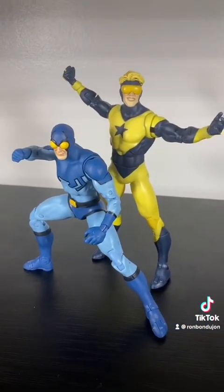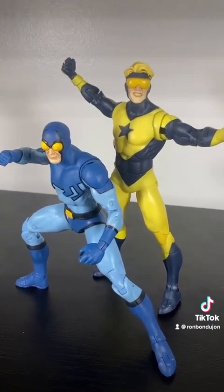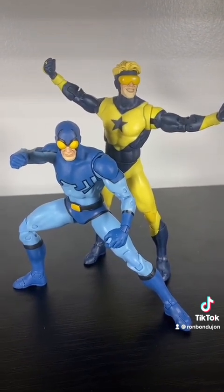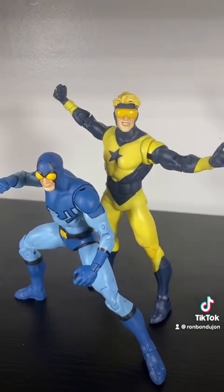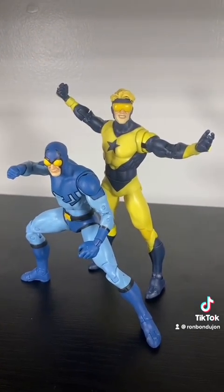Number 4 is a 2-pack of two of my absolute favorites. The Booster Gold and Blue Beetle 2-pack is just a ton of fun, and it gives you this great capturing of one of my favorite friendships in all the comics. They work so well together, the poseability's great, the paint is solid. I wish that Skeet could actually attach to Booster Gold in some way, but that doesn't distract from how good this duo is.